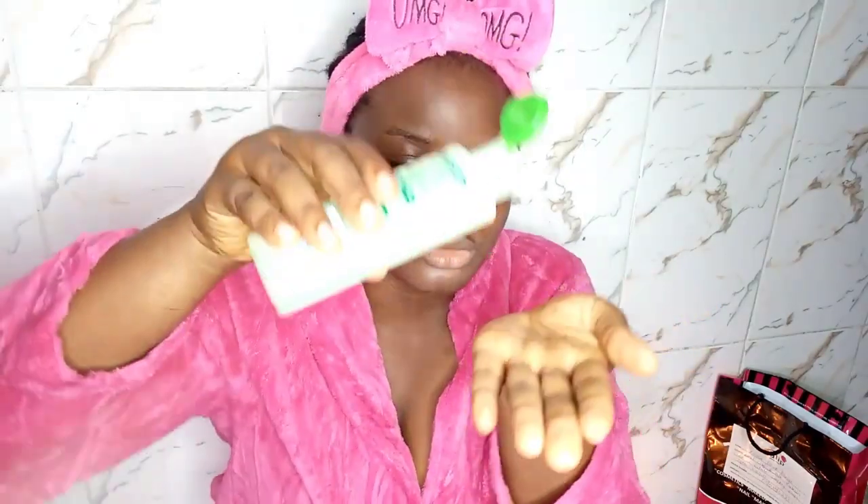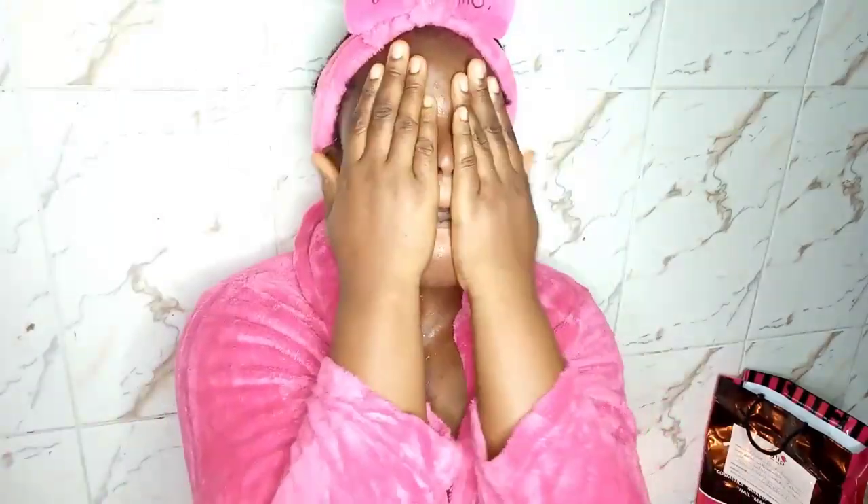I personally don't like using cotton pads to apply toner. I feel cotton pads soak up a good amount of product and not enough actually gets onto your face. So I like to use clean hands to apply my toner. Also, if you have more than one toner, you can layer them as much as you want, provided the ingredients in them are compatible.